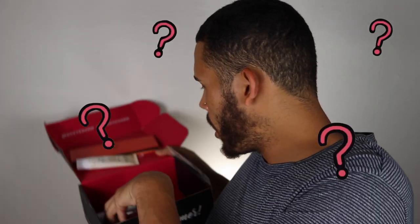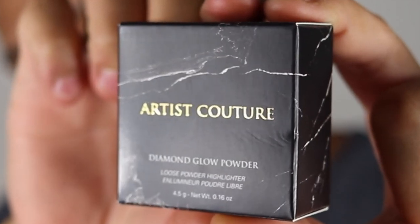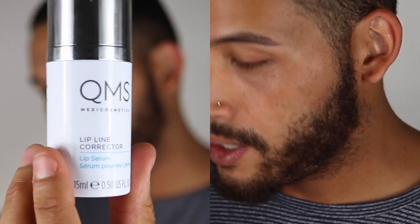Next we got the Tula Skin Glow and Get It cooling and brightening eye balm — but it's not here. I think what happened was my box — maybe they ran out of some goodies. So they gave me the Artist Couture Diamond Glow Powder in Cocoa Bling. Did I want an eye cream? Yes, because my eyes get crazy. But I always wanted to try one of these Artist Couture Diamond Glow Powders, so I'm actually excited about that.